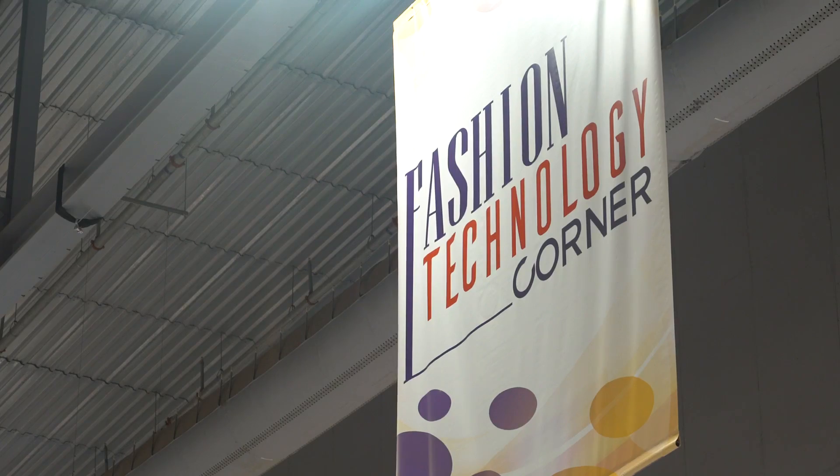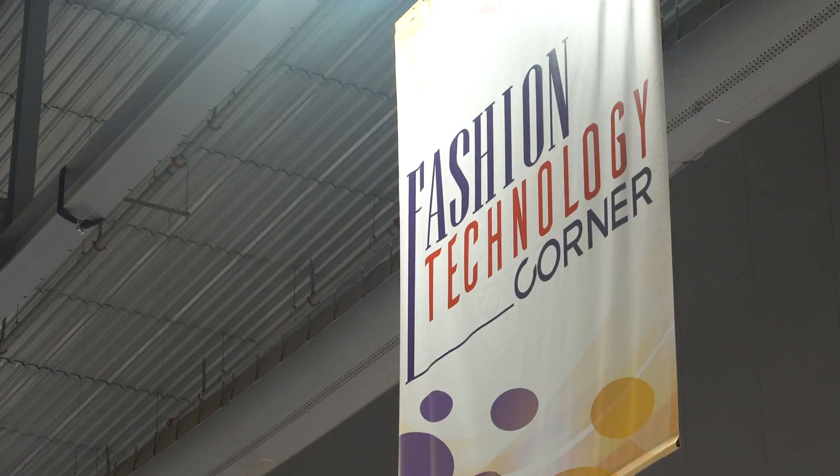I'm here at the Global Sources fashion technology corner and here with me is Garrett. He's from ThingsCube, and this company is working with a lot of institutions in Hong Kong in terms of turning 3D into fashion design. So Garrett, could you tell us a little bit about what your company is doing right now working with the institutions?